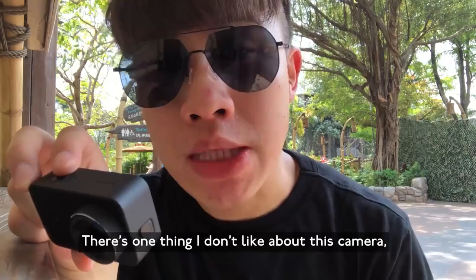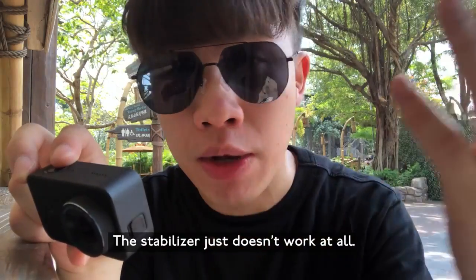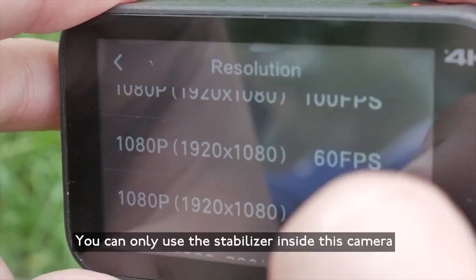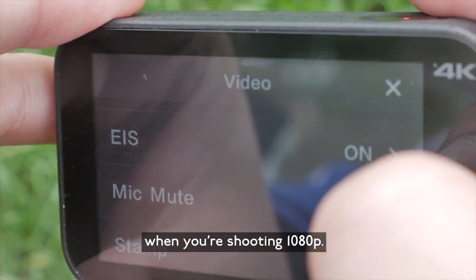One thing I don't like about this camera is that when you're shooting 4K, you can't use the stabiliser — it just doesn't work at all. You can only use the stabiliser when you're shooting at 1080p.